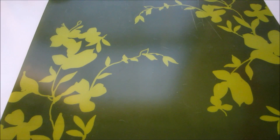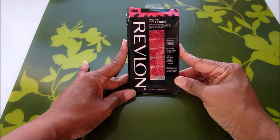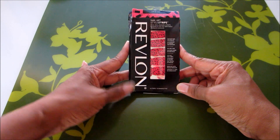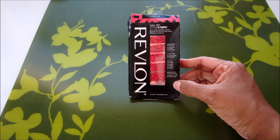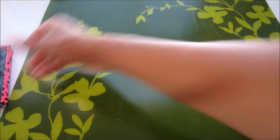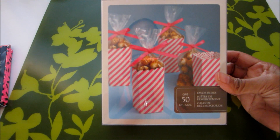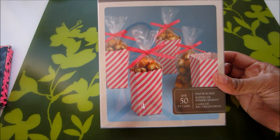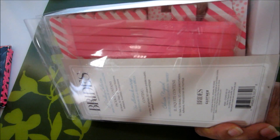Okay everyone, so the first thing that Corey sent in her cute little package were these nail strips. I've used these before and I love them — thank you so much, Corey. Next she sent these favor boxes, and these are so cute. I can't wait to use these at Christmas time for my son's class.